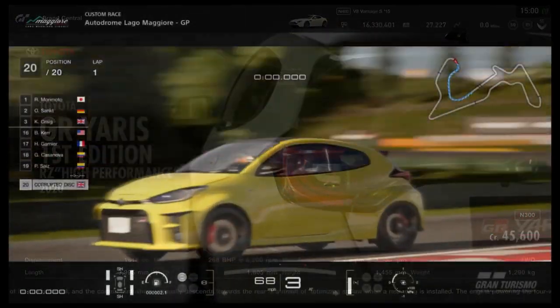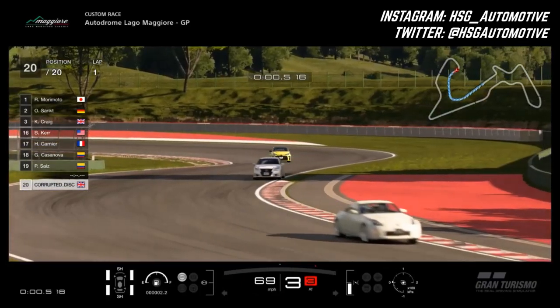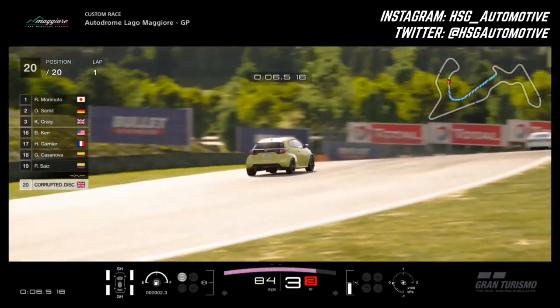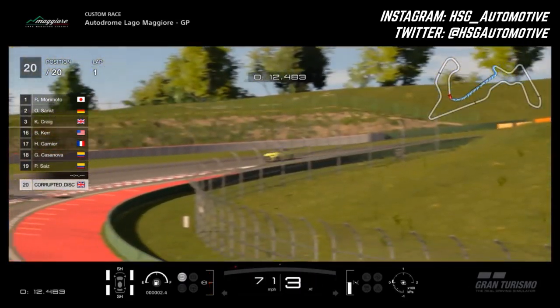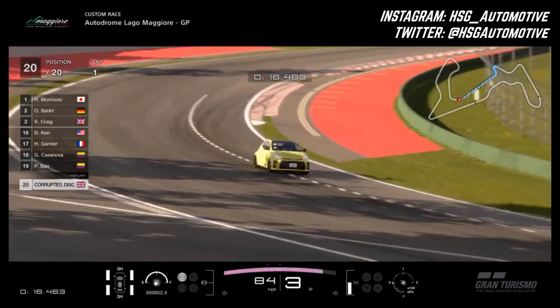Now we have the addition of a vehicle which in real life is certainly one of the hottest, if not the hottest, version of the Yaris ever sold - essentially a modern day homologation special with a wide arch kit, way more power, rally bred DNA. Its name is kind of a mouthful: it's the Toyota GR Yaris First Edition RZ High Performance 2020.